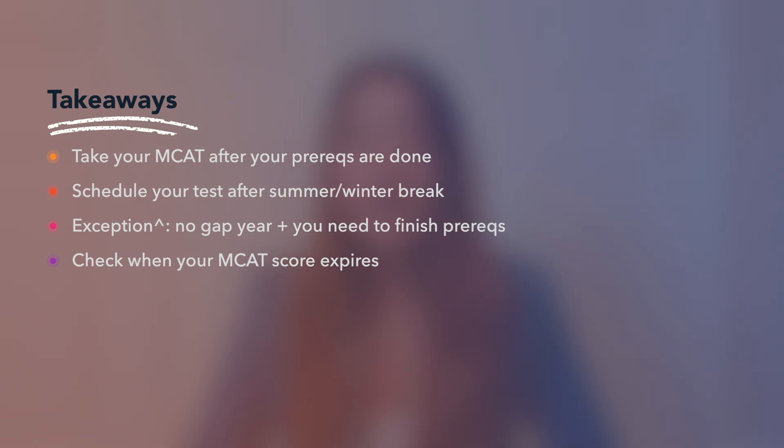To summarize the main points of this video: I would recommend taking your MCAT after a major break — so after summer break or after winter break — so you have time for dedicated studying. An exception might be if you're applying straight through; you might want to take it in the spring if you have some prerequisites to catch up on, which would be a few weeks before your application cycle opens. Regardless of when your MCAT test date is, try to factor in some buffer time in case you need to retake. And finally, if you're thinking about taking more gap years or think you might reapply, consider how old of an MCAT your schools will accept.